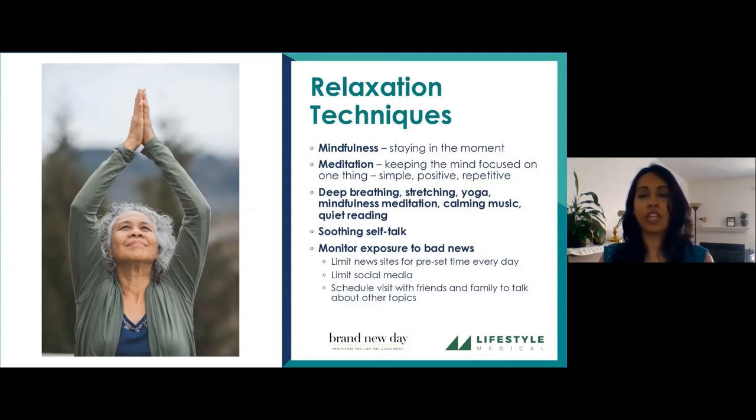Some practical tips: if you need to watch the news, limit your news sites — pick maybe one or two websites or news channels — and limit the time you're actually going to watch or read so you're not exposing yourself too much. Social media is also a source of bad news, so monitor your time there. There may be specific apps to help you limit and track how much time you spend on social media.